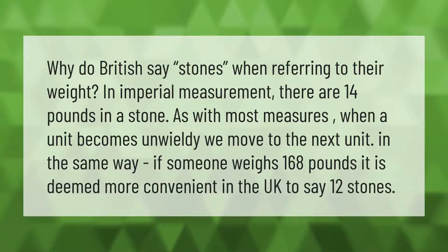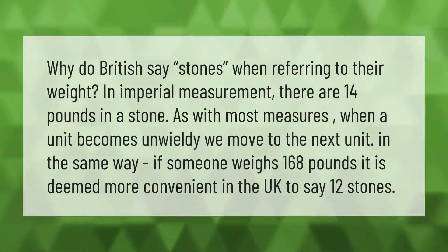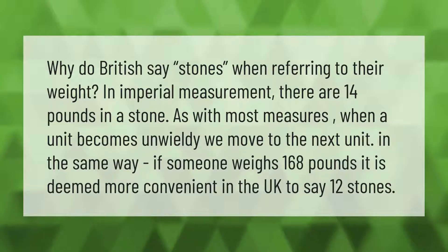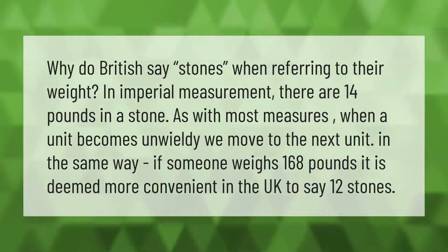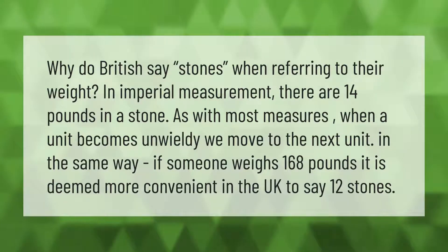Why do British say stones when referring to their weight in imperial measurement? There are 14 pounds in a stone. As with most measures, when a unit becomes unwieldy we move to the next unit. In the same way, if someone weighs 168 pounds, it is deemed more convenient in the UK to say 12 stones.